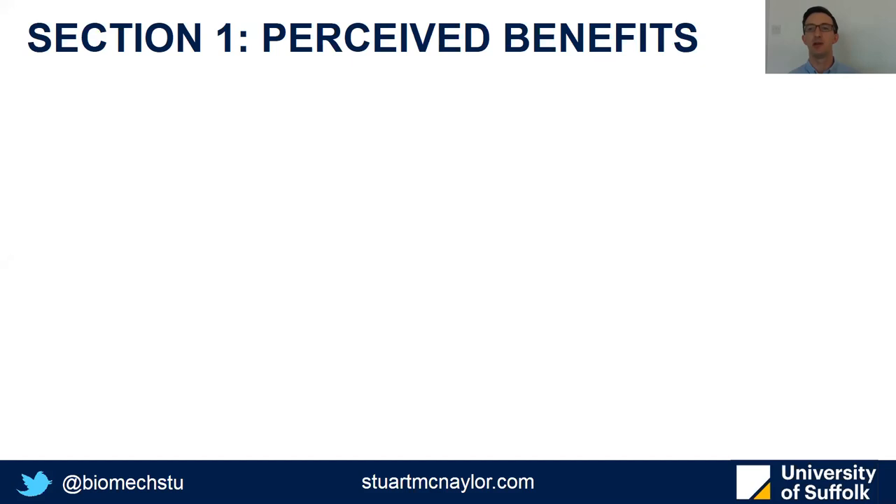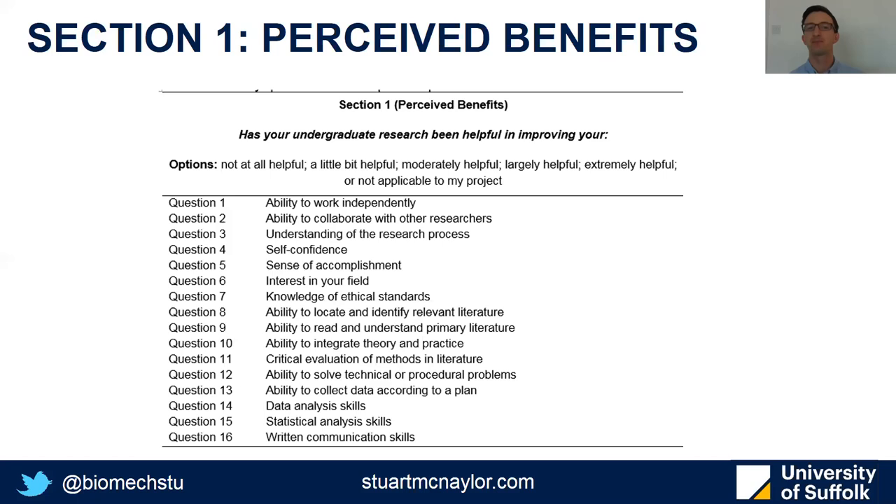The first section looks to tease out the areas where students perceived the greatest benefits from their involvement. The questions were: 'Has your undergraduate research been helpful in improving your...' and the questions ranged from ability to work independently through to specific skills such as statistical analysis skills or written communication skills. On each one, participants rated from not at all helpful through to extremely helpful.